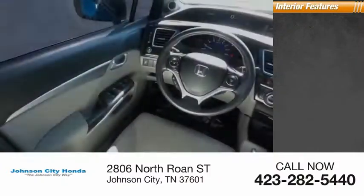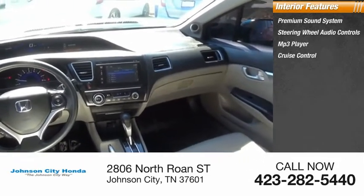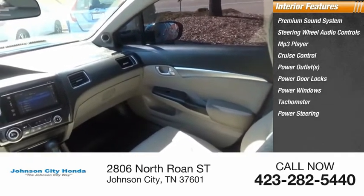Inside you'll find a premium sound system, steering wheel audio controls, MP3 player, cruise control, power outlets, power door locks, power windows, tachometer, power steering, and map lights.